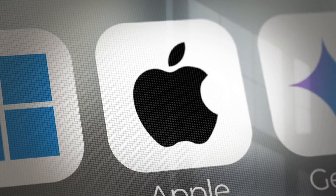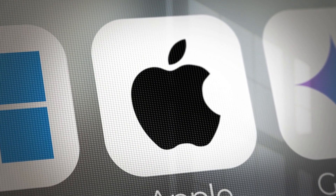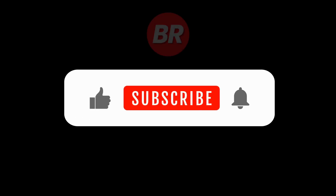Those are some of the biggest updates in iOS 26. But trust me, there is still more hidden inside. Make sure you are subscribed, because in the next video I'll show you the secret tricks that Apple didn't talk about.